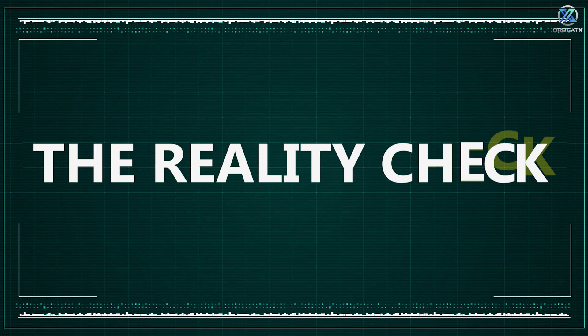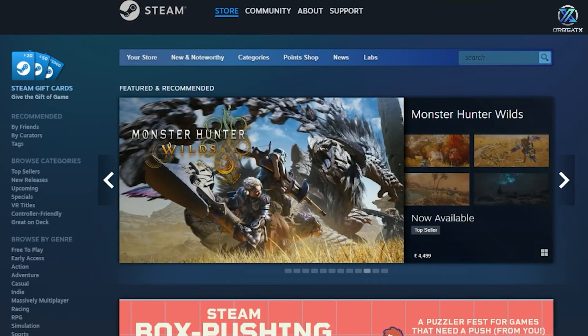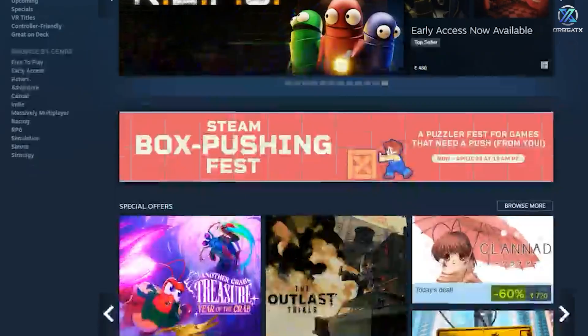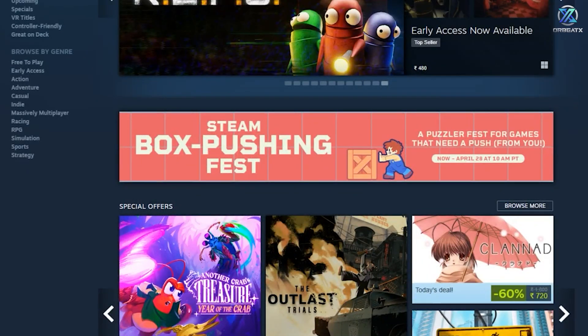The reality check. First up, let's look at what we're dealing with. Open up Steam and sort by recently played. Pretty eye-opening, right? You probably haven't touched half these games in months. That's totally normal, by the way — we all go through phases with our games.